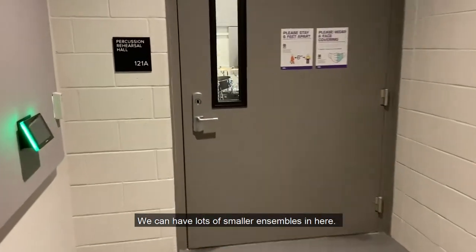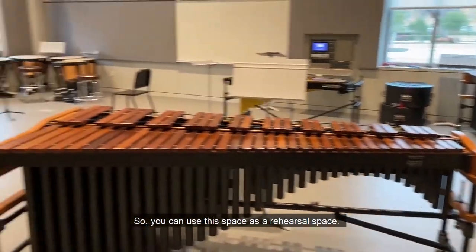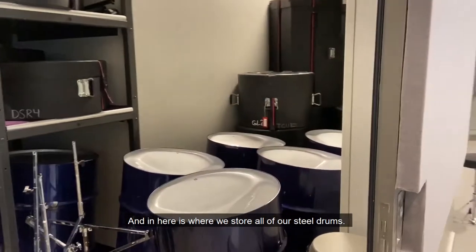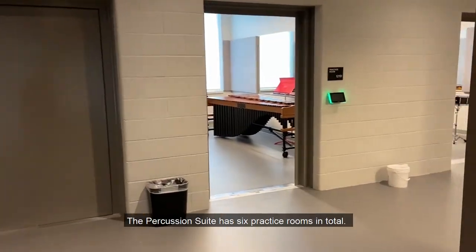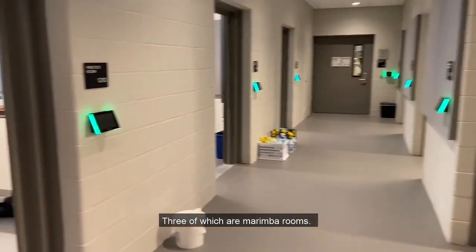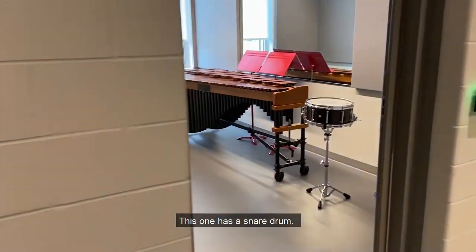We can have lots of smaller ensembles in here. You can see we have a bunch of equipment set up so you can use this space as a rehearsal space. And in here is where we store all of our steel drums. The percussion suite has six practice rooms in total, three of which are marimba rooms. This one also has a xylophone. This one has a snare drum.